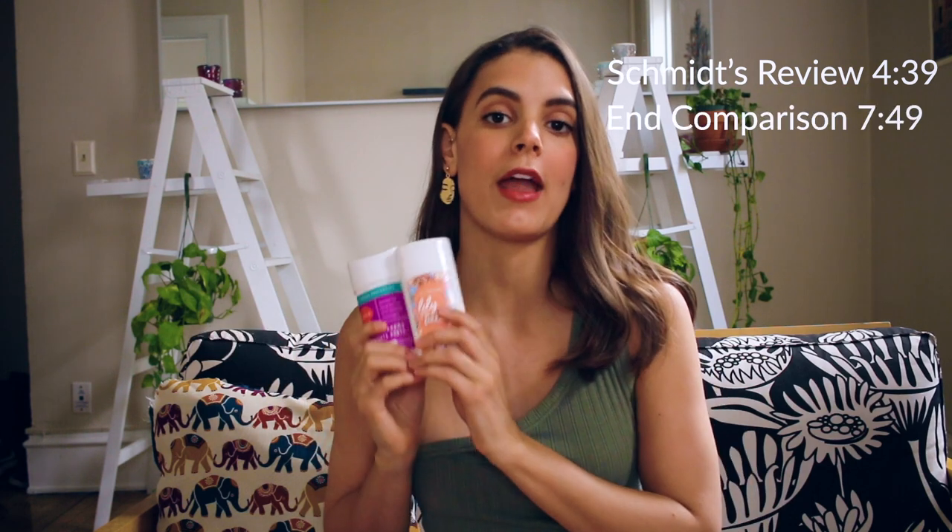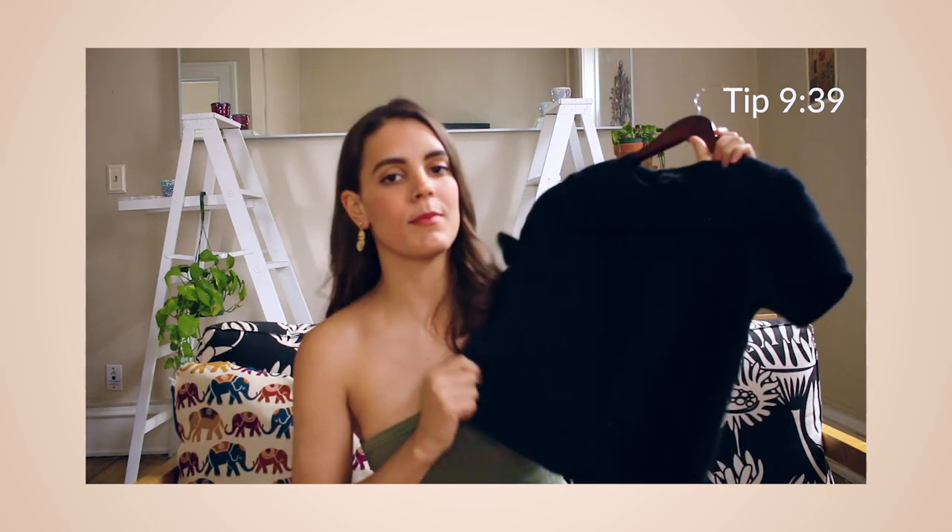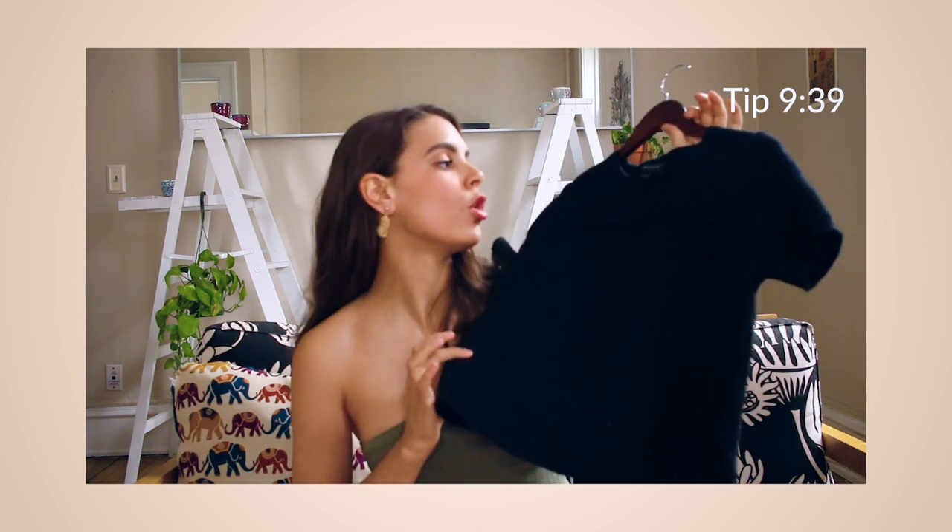I'm going to start with the Lumi deodorant and then move on to Schmidt's. I'll leave a timestamp if you want to jump ahead to Schmidt's, and also a timestamp at the end for the comparison section. At the very end of the video I'll also share a tip and trick for people who want to start using all-natural deodorants. One thing about all-natural deodorants is they don't stop you from sweating — they just stop you from smelling bad. My tip involves a natural fabric that's helped me with the transition.